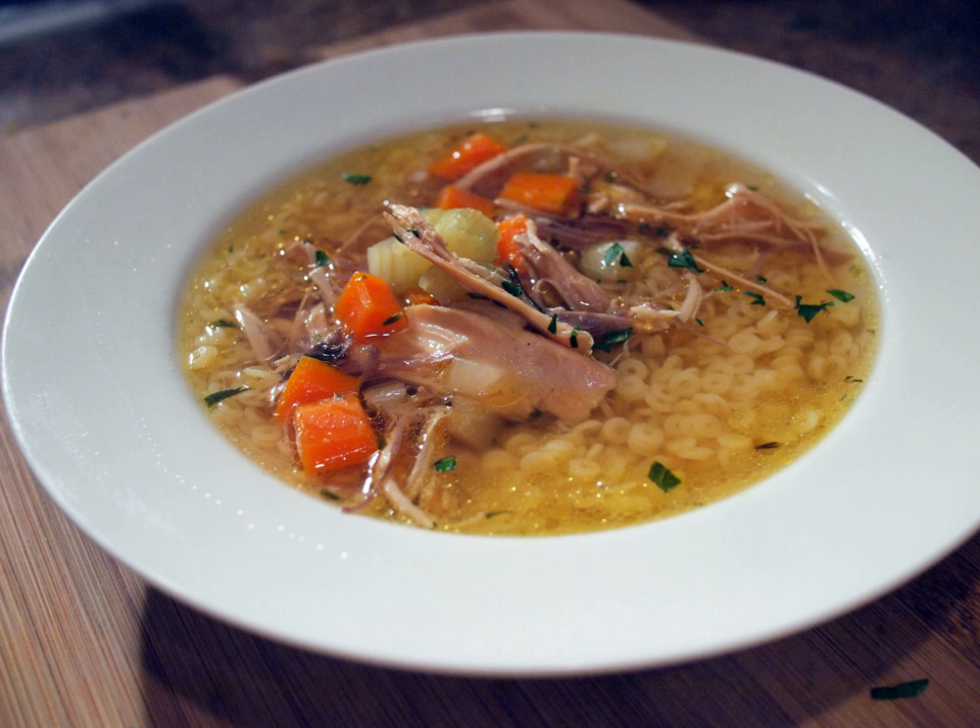In Japan, chicken soup is known as torijiru. Typically it starts with dashi, which is made from boiling konbu and katsuobushi, and not by boiling the chicken whole, as whole chicken is not typically available in Japanese supermarkets. After the dashi is prepared, pieces of boneless chicken thigh meat are usually used and combined with vegetables like daikon radish, carrot, burdock, konnyaku, Welsh onion, mushrooms, potatoes, and taro root. At the end, different seasonings are added depending on the region of the country or type of soup.